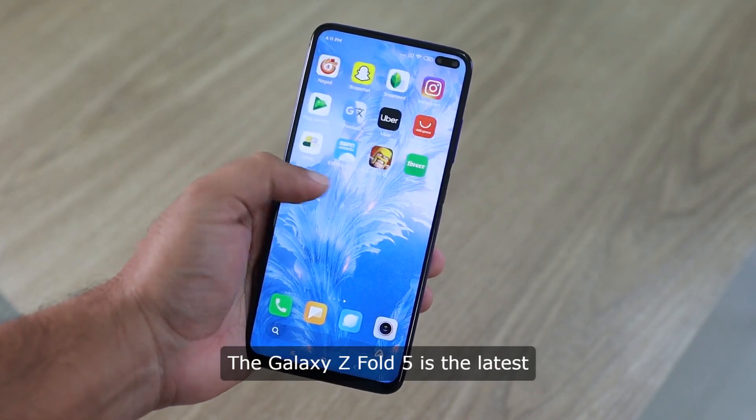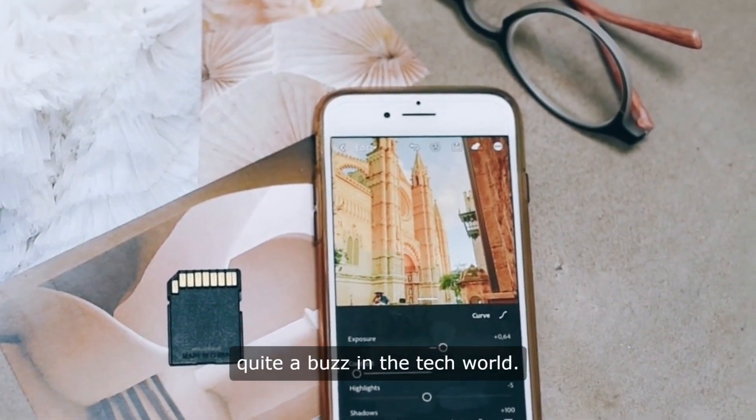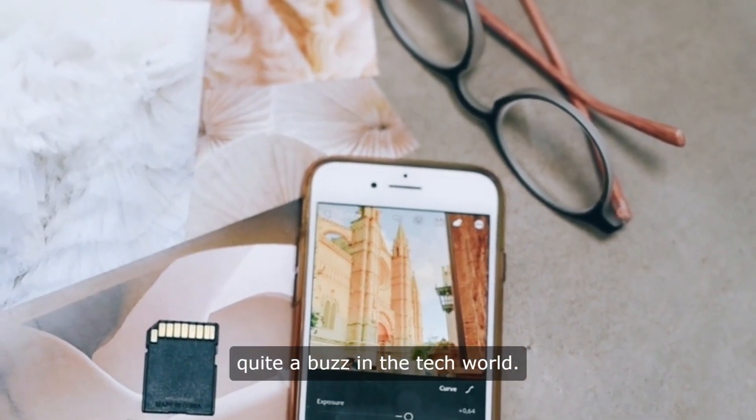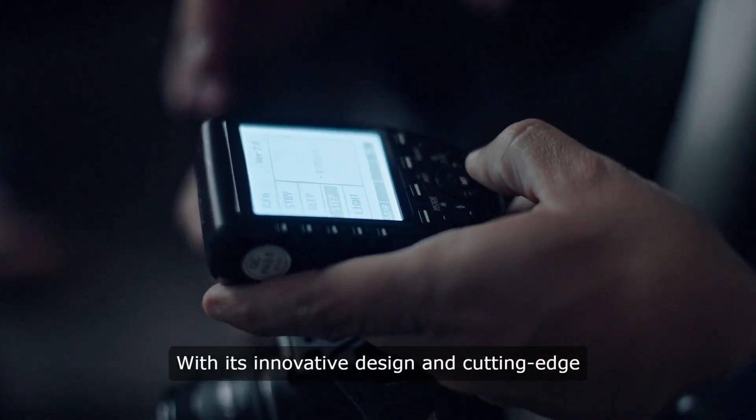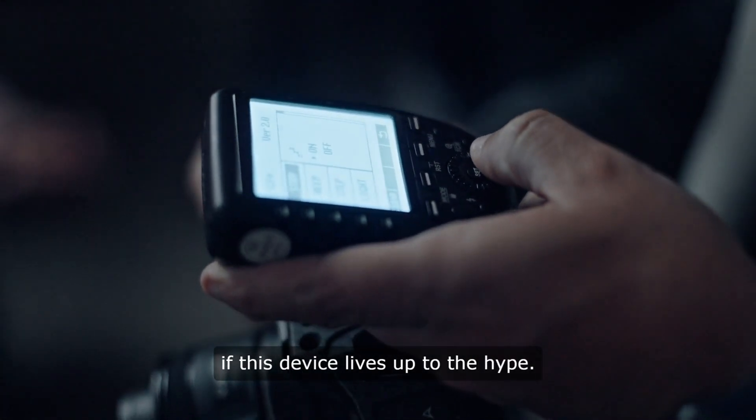The Galaxy Z Fold 5 is the latest addition to Samsung's line of foldable smartphones, and it has generated quite a buzz in the tech world. With its innovative design and cutting-edge features, many are wondering if this device lives up to the hype.